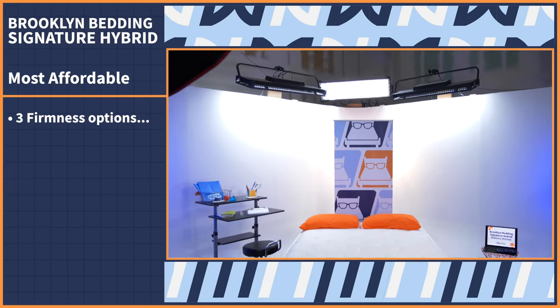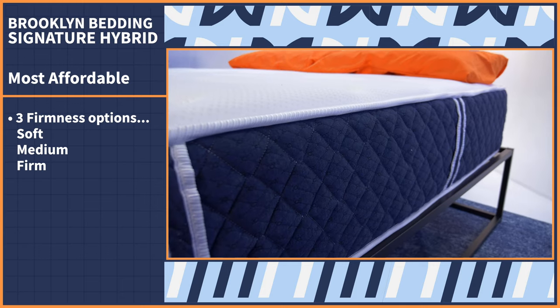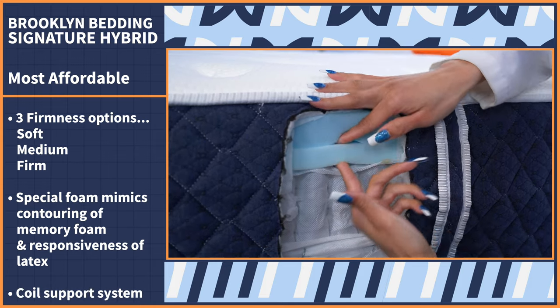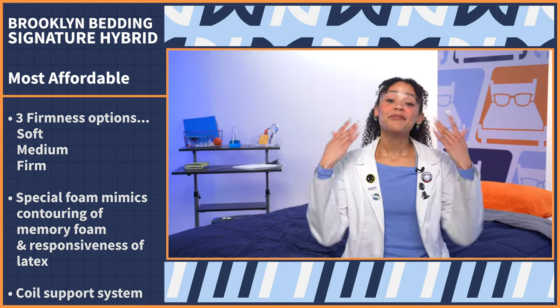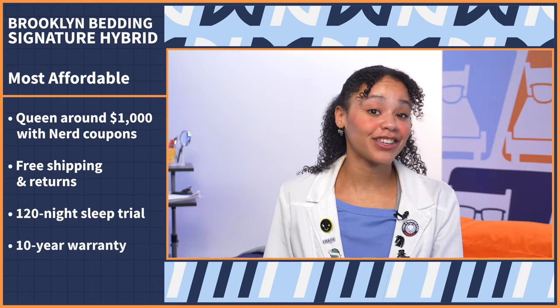Comfort and affordability are not mutually exclusive — our next pick delivers a luxury feel on a budget: the Brooklyn Bedding Signature Hybrid. You can pick from three firmness options: soft, medium, and firm. It features Brooklyn Bedding's special foam that mimics the contouring of memory foam with the responsiveness of latex, over a coil support system that keeps you buoyant. With our coupons, you can get a queen for around a thousand dollars, with free shipping, free returns, a 120-night sleep trial, and a 10-year warranty.